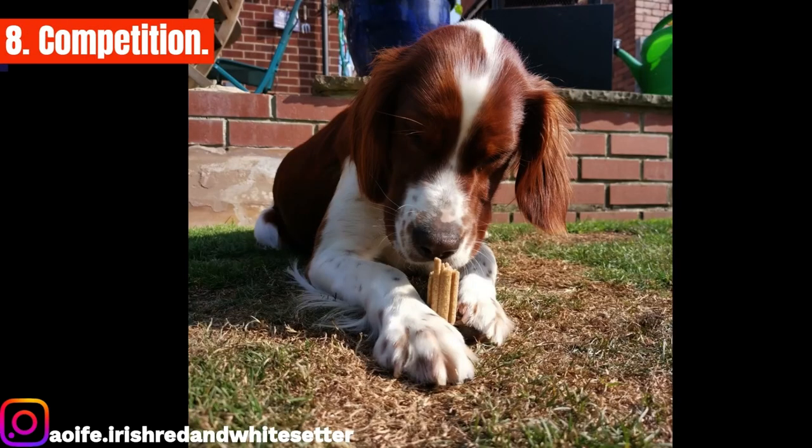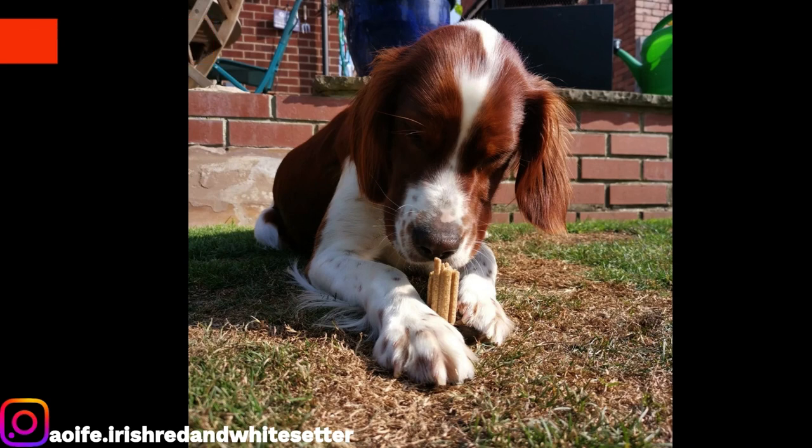Competition: the Irish Red and White Setter can compete at the vulnerable British and Irish breeds competition. Vulnerable native breeds are dog breeds of British and Irish origin considered to be at risk due to declining registration numbers. Sadly, these breeds are at risk of vanishing simply because people don't know they exist or because they aren't considered fashionable. To raise awareness and recognize those dedicated to their survival, the Kennel Club created the competition in 2015. The vulnerable British and Irish breeds competition final is now a very important event at Crufts.